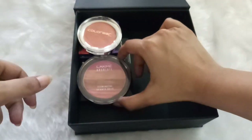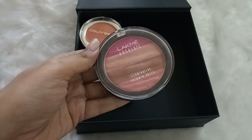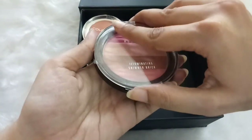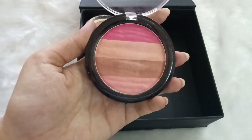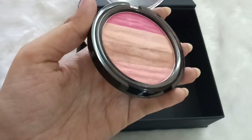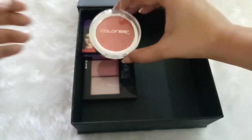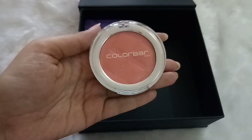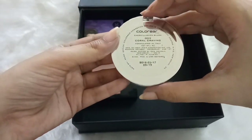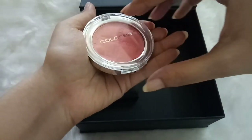Moving on to blushes: the first is the Lakme Absolute Illuminating Shimmer Brick, which contains four different colors all with a shimmer finish. It can also be used as a bronzer and has a highlighting color too — I really like it. The next blush is by Colorbar — the Colorbar Cheek Illusion Blush in shade Coral Craving, recommended to me by a makeup artist. It's great for brides with a beautiful coral natural flush.